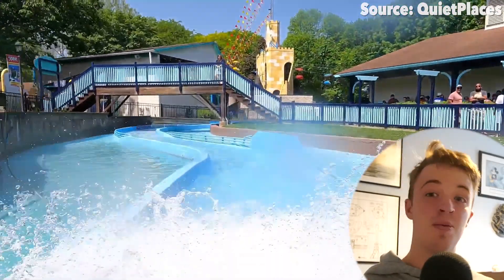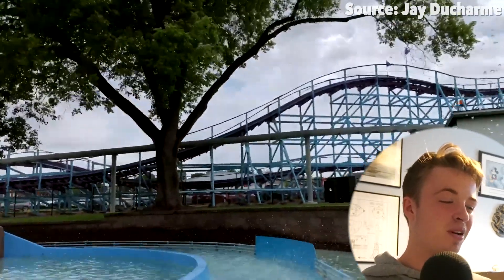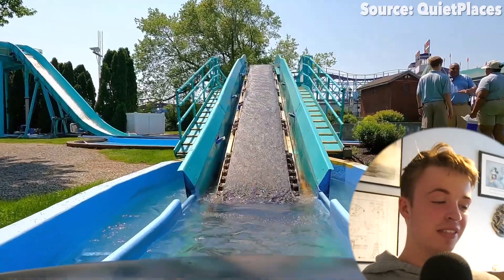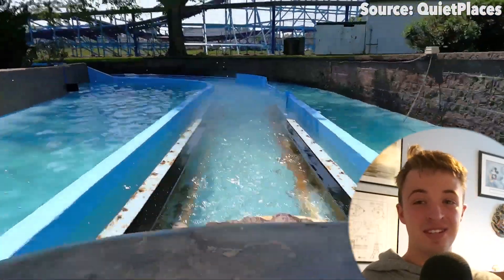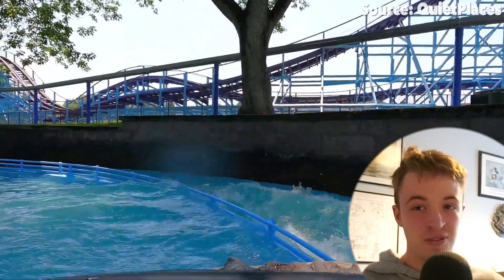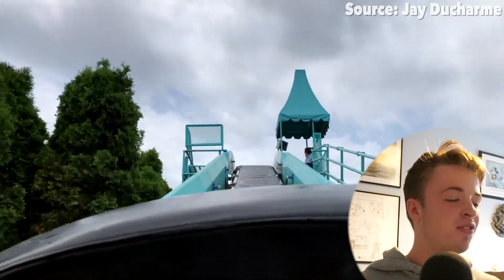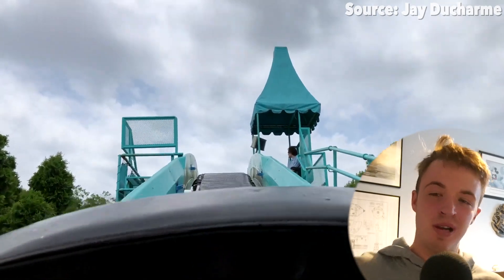Before we even get to the fun, the excitement, or of course the soakingness of this log flume ride, I have got to show you that drop. That must be the smallest drop I think I have ever seen — when you look at the people next to it in this POV, they are literally the same height as it. So the first drop of the Double Splash Log Flume ride will not get you too wet. However, the second drop is definitely superior — after making your way around all that lovely scenery and theming along the slow waterways, you will rise to the top of the lift hill before plunging back down.